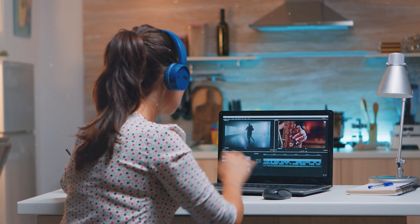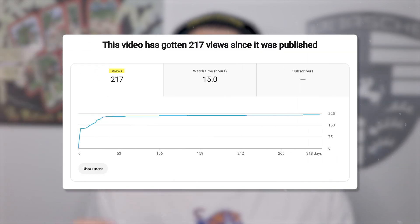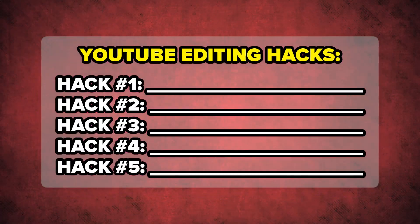Did you know that how you edit the first five seconds of your video could make the difference between your video going viral or your video flopping? Or maybe you didn't know that how many words you speak every second on YouTube could determine whether or not people actually like your content. Well, those two things are absolutely nothing because by the end of this video, you're going to know about five editing hacks that you could start using today in order to go viral on YouTube quicker than you could have ever imagined.